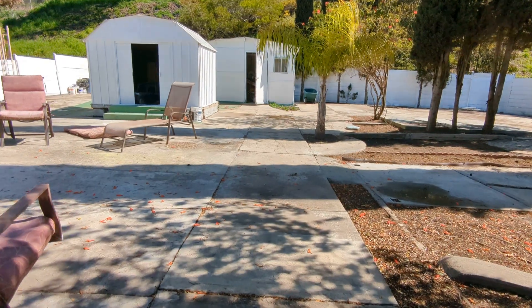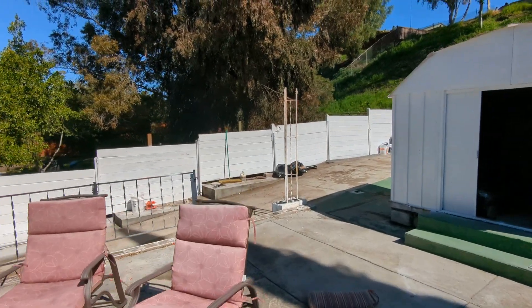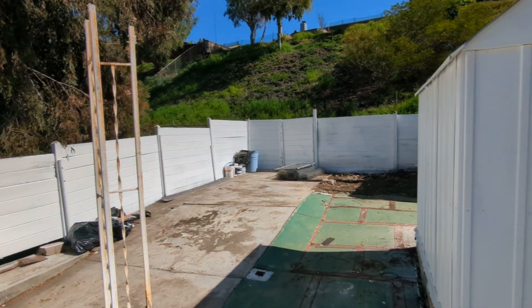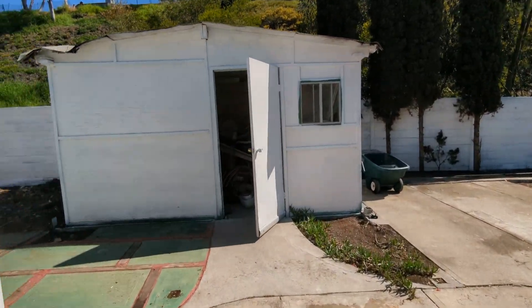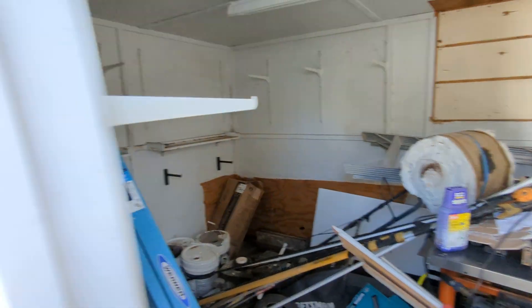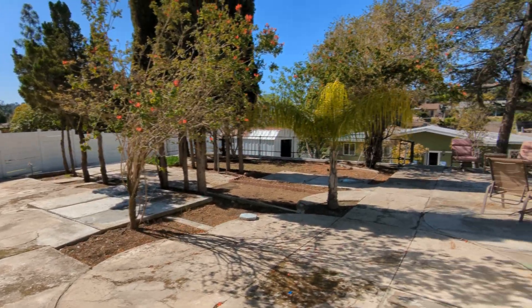It's a lot of concrete here. Pretty easy to get rid of concrete — you can actually recycle it. If you get a dumpster and fill it up with just concrete it's actually cheaper than getting rid of dirt. Shed here. Shed on the back. So there's a lot of possibilities with what you can do here.